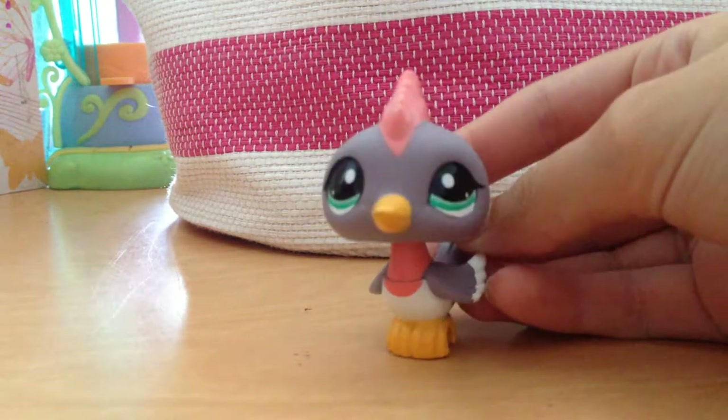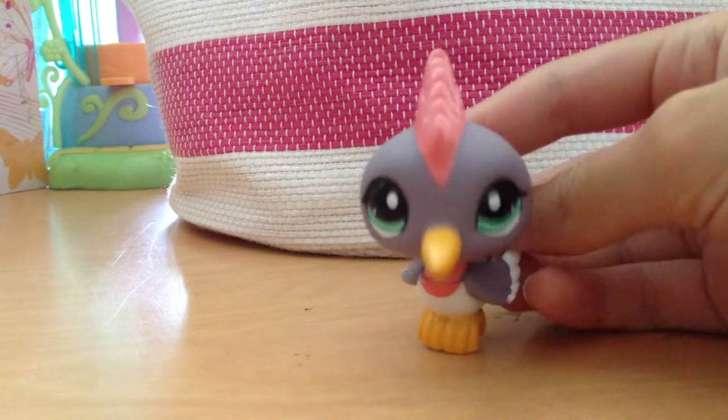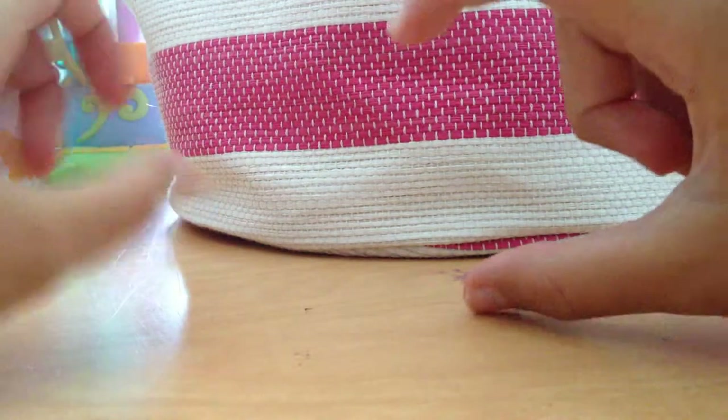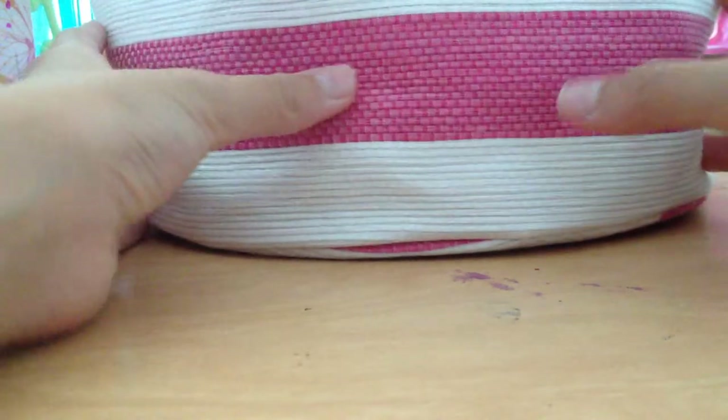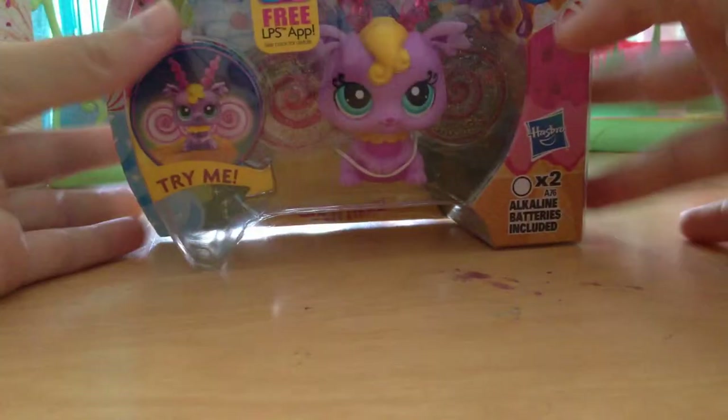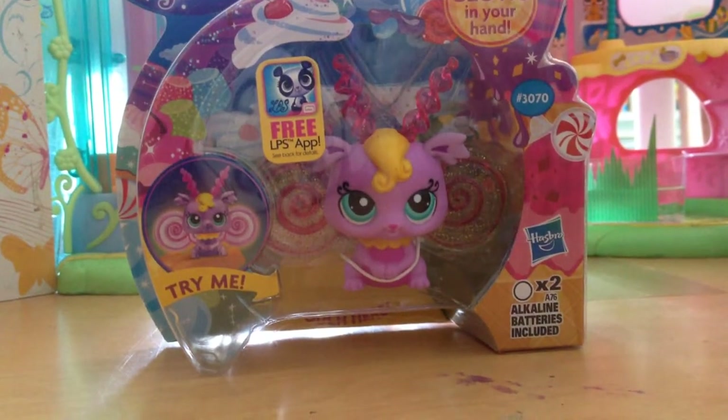Hey guys, LPS Brina here, and today we're going to be opening a really cool new LPS. It's going to be like the last video where we had the little boxes with pet shops in them, except this one is in a bigger bag. We're going to open it up and see which little pet shop it is — I don't know which one it is. Okay, one, two, three — and here it is! Oh my gosh!